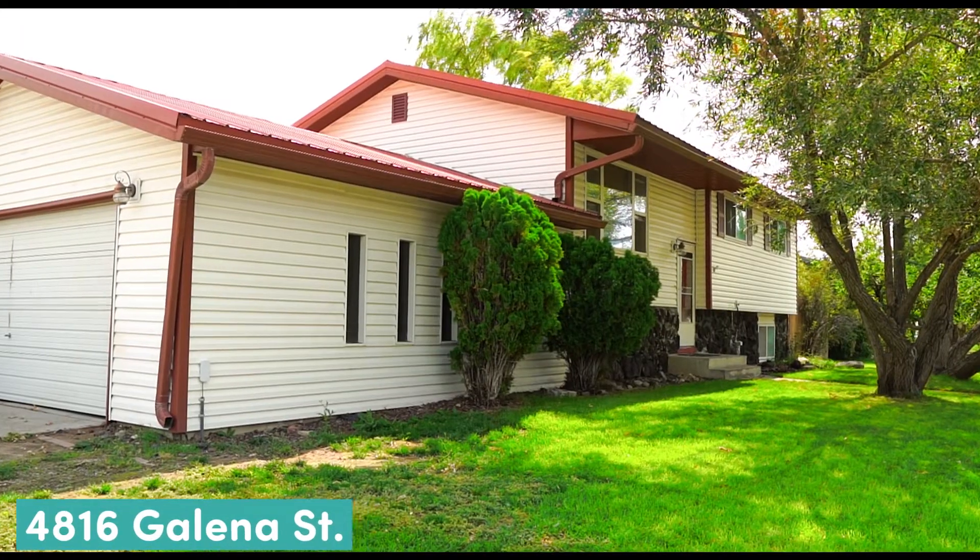Hi everybody, it's Merrick. I'm here at another house today. We're at 4816 Galena.